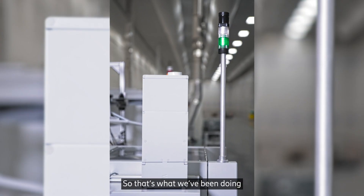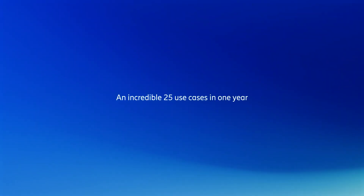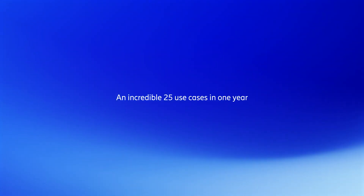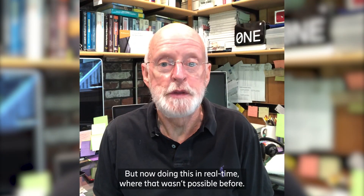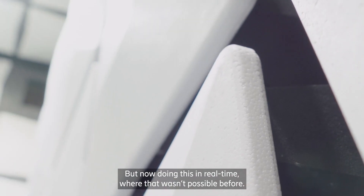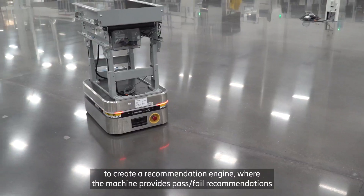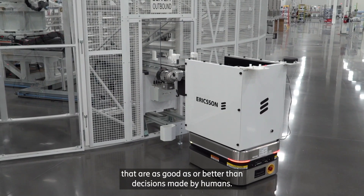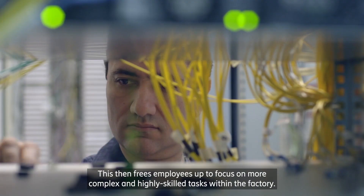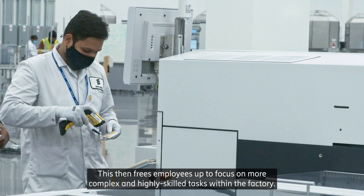So that's what we've been doing, and that's what we continue to do as we add new systems to the factory. One of the first use cases we started working on was digital performance monitoring, but now doing this in real time where that wasn't possible before. Another use case involved using machine learning to create a recommendation engine where the machine provides pass-fail recommendations that are as good as or better than decisions made by humans. This then frees up employees to focus on more complex and highly skilled tasks within the factory.